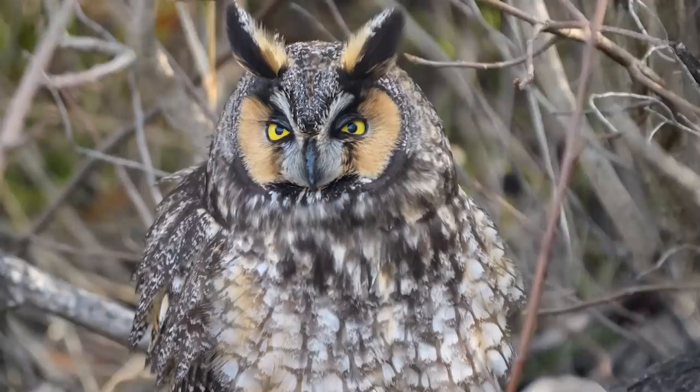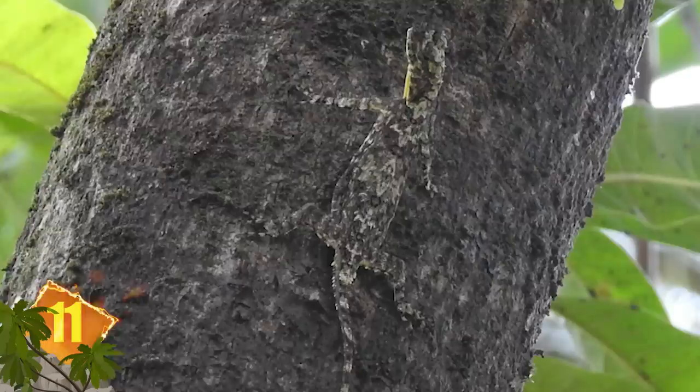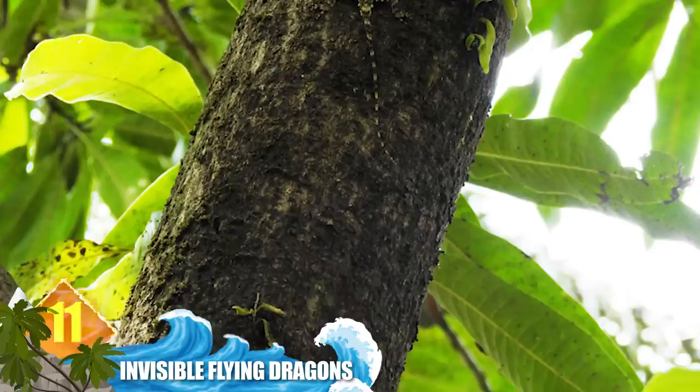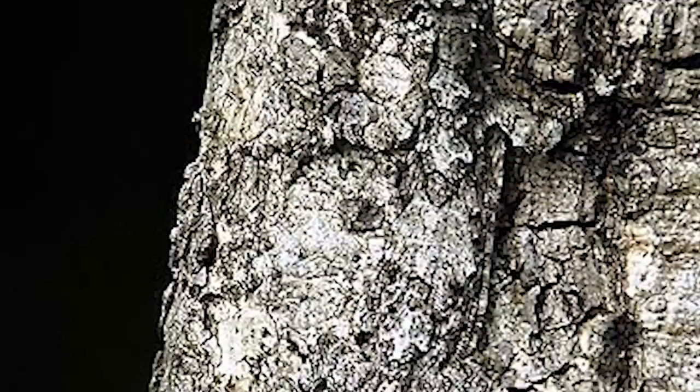Number 11 – Invisible Flying Dragons. Draco lizards are small reptiles with several amazing talents. They're often called flying lizards, although that's technically incorrect. They're able to glide for up to 200 feet (60 meters) thanks to wing-like structures created by membranes that extend from their ribs. They also have a definite talent for camouflage, using background matching and disruptive coloration to seamlessly match their environment. At around 8 inches (20 centimeters) long including the tail, a lot of people think this beast looks like a tiny flying dragon.